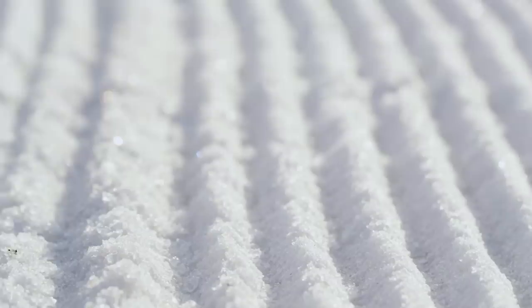Seamless corduroy — 80 mile an hour corduroy — that's what we shoot for every night. You can't leave ridges, you can't leave holes, you can't leave windrows.